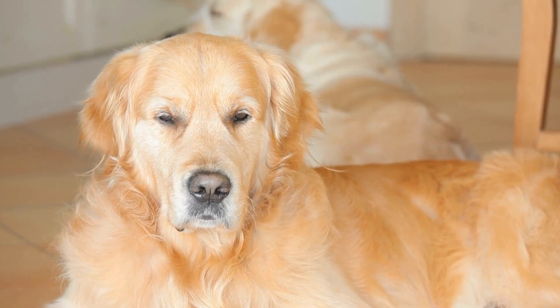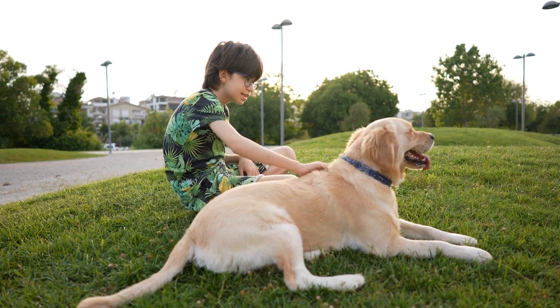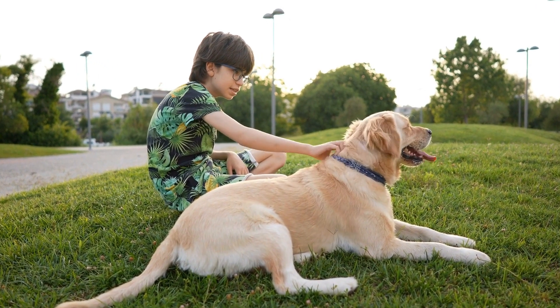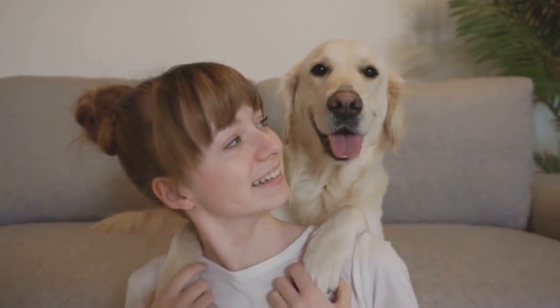2. Invest in a Life Jacket and Sunscreen. Even though Golden Retrievers are naturally strong swimmers, it is still recommended to invest in a well-fitting canine life jacket. This will provide an extra layer of protection while your dog is in the water, especially if they get tired or encounter unexpected waves.